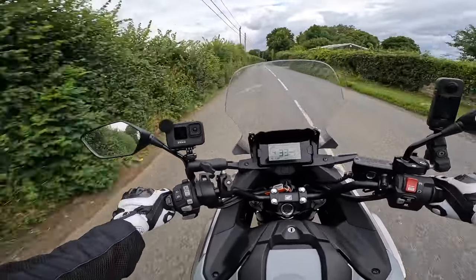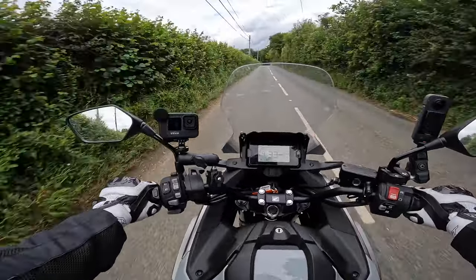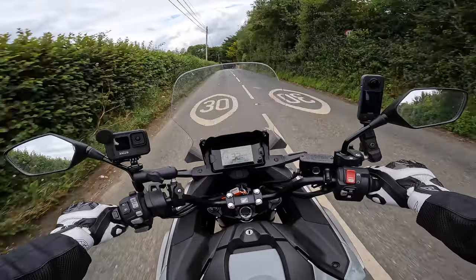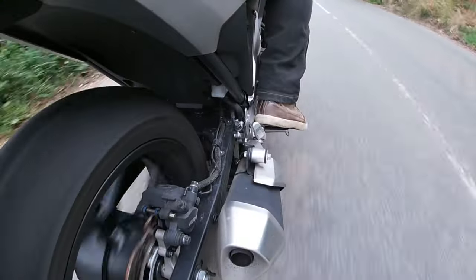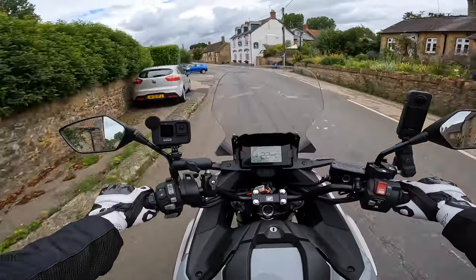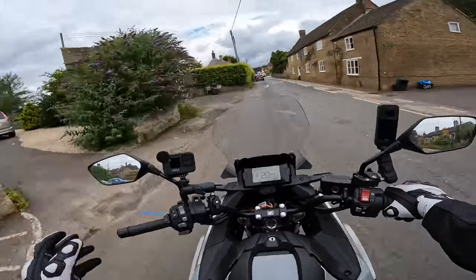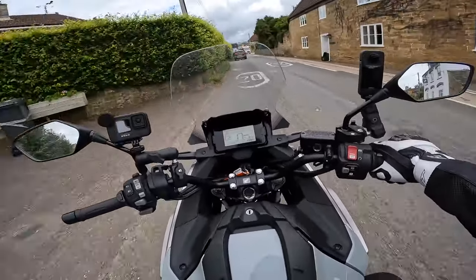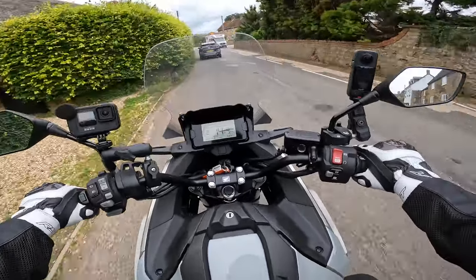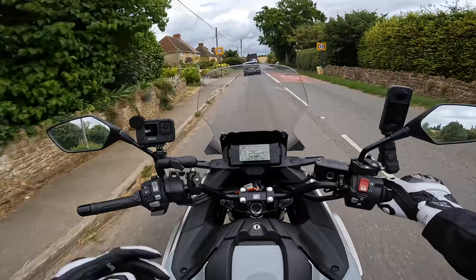One thing you notice with this bike is there aren't many vibrations at all. Maybe if you're in manual and running low in the gearbox — say third gear at 6-7,000 rpm — you'll feel it, but casually riding around there are none. Even though this and the Transalp share the 750 engine, there are so many differences between the two that you understand why Honda kept both model lines.